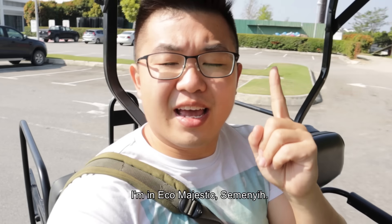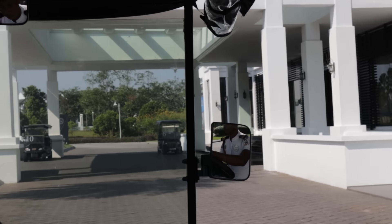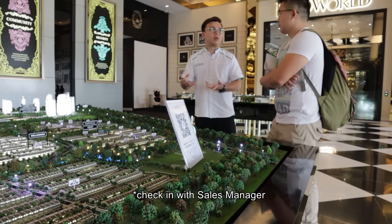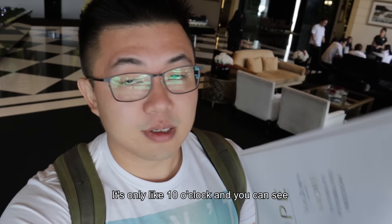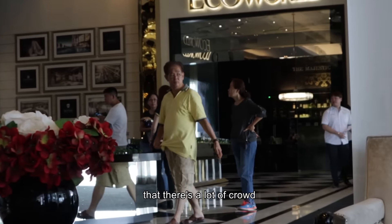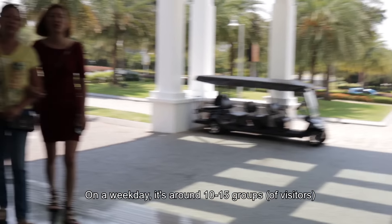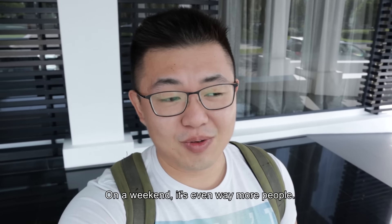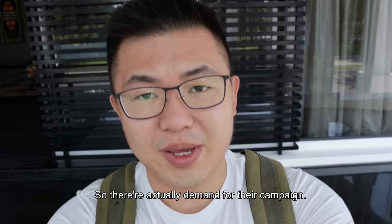What's up guys, this is Shondan and today I am in Eco Majestic Semenyih. It's only like 10 o'clock and you can see that there's a lot of crowds already shopping for properties. On the weekdays you have like 10 to 15 groups, on the weekends it's even way more people — so that's the demand for their campaign.